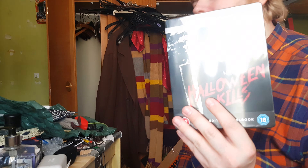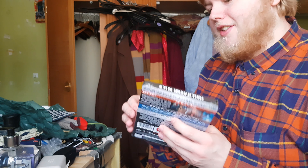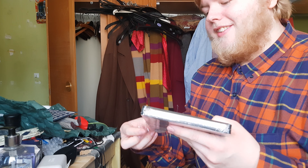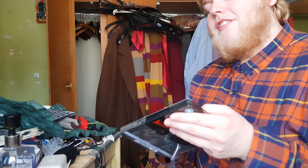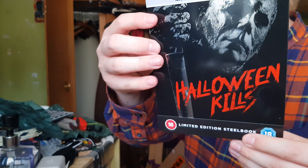It's the 14th of January today, and this arrives. I think this doesn't come out until Monday, which I think is the 17th, but here we are. My brother also got one of these as well, so we've got two of the same steelbook, but here it is.